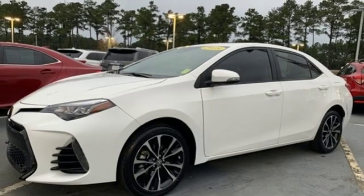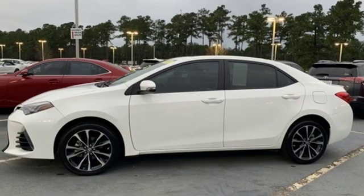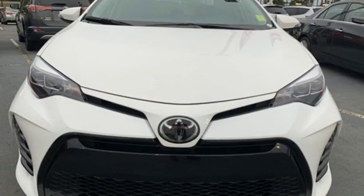Continuously variable automatic transmission, aluminum wheels, gas pressurized shocks, and I-4 engine.